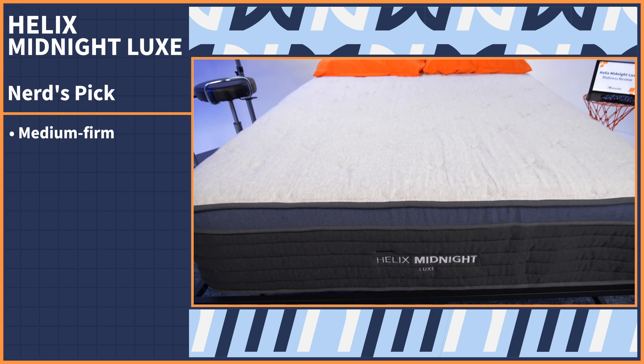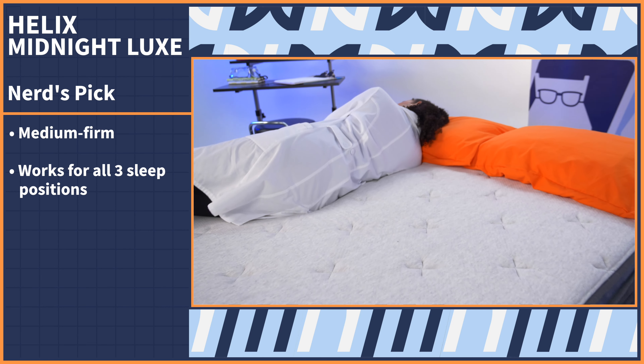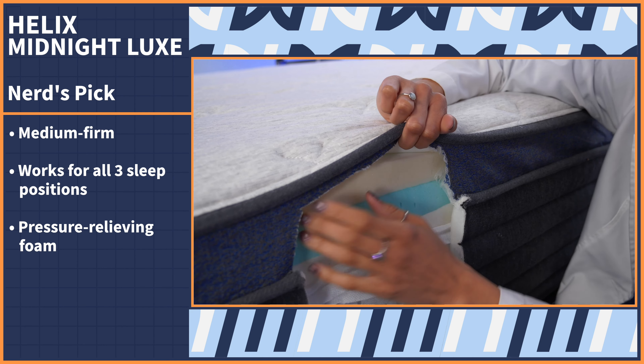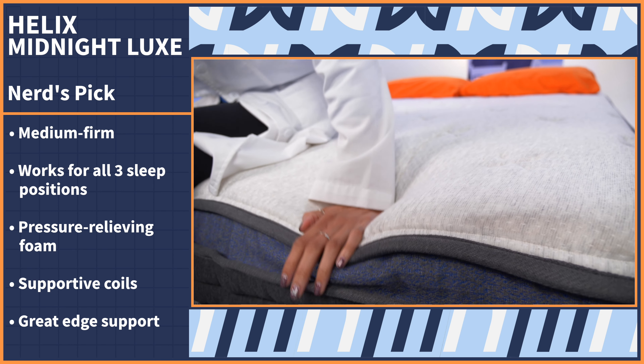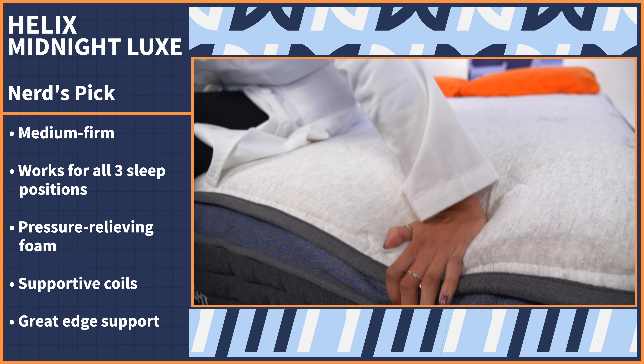The nerds' pick in this video has to be the ultimate side sleeper mattress, and this one is one of the most well-rounded beds we've ever tested. It's the Helix Midnight Luxe. The Midnight Luxe has a medium firm firmness level, so it should work for all three sleeping positions, but especially side sleepers. The pressure-relieving foam cushions your hips and shoulders, while the supportive coils keep you aligned and help you sleep temperature neutral at night.